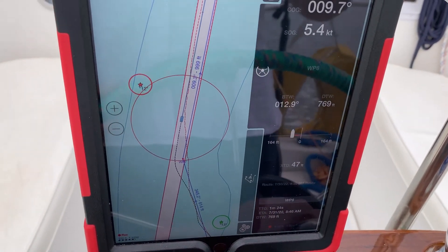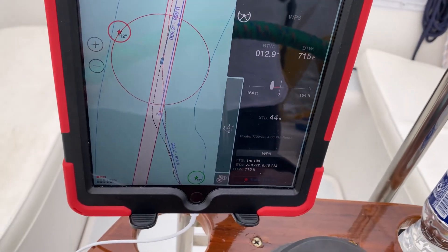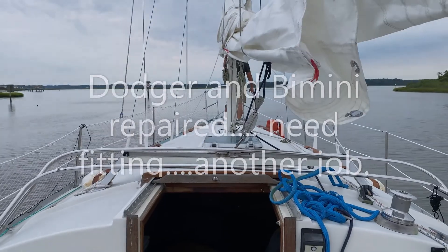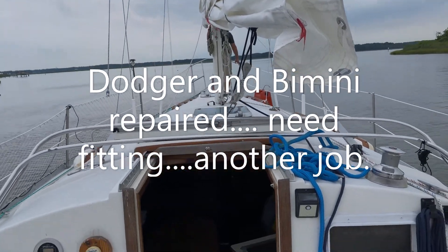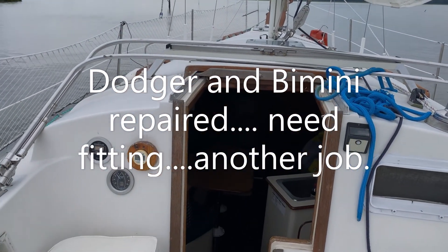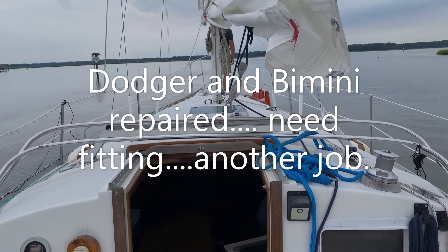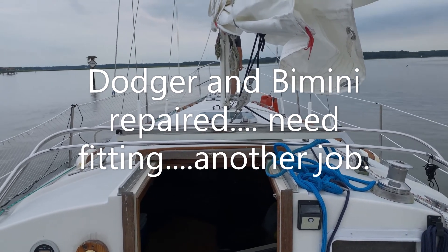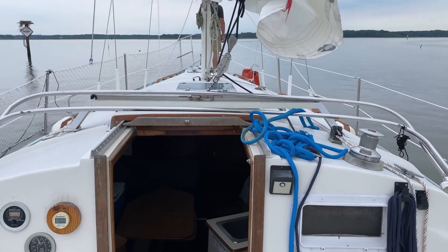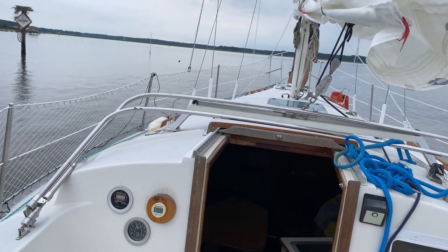I'm really impressed — we're doing five and a half knots and this engine is good. We're going to keep an eye on depth, 9.5 right now. The engine is much better; we're doing 5.4 knots, which is two knots quicker than we were before.